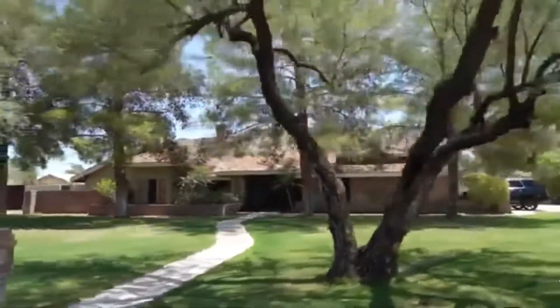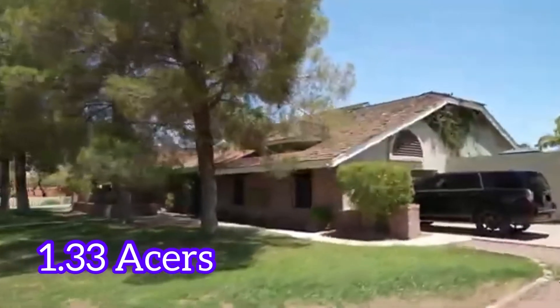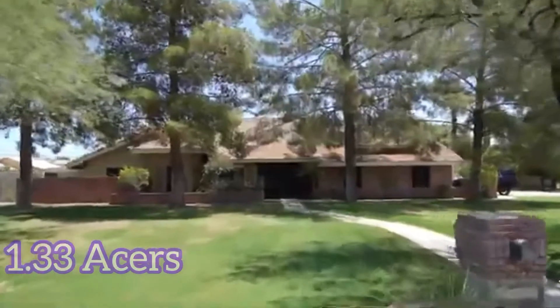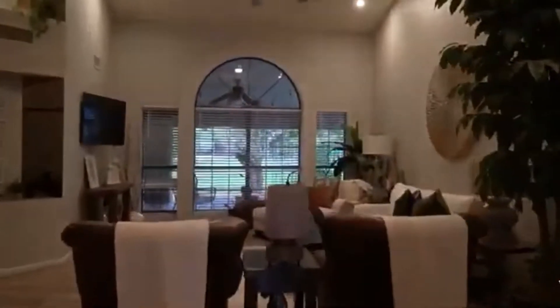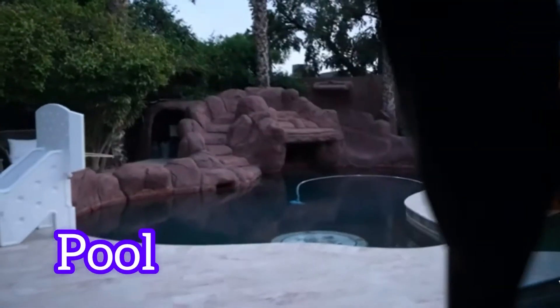This amazing house is on 1.33 acres. It is a five-bedroom, three-and-a-half bath, 3,800 square feet, with a beautiful pool and a water slide.